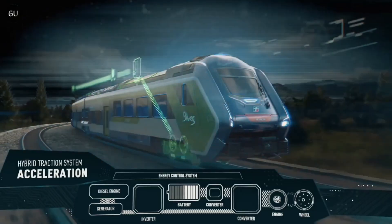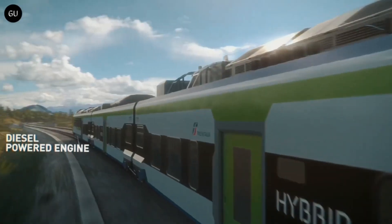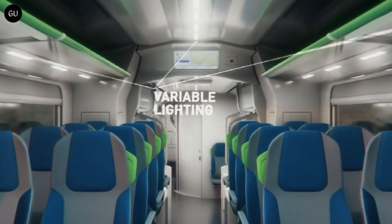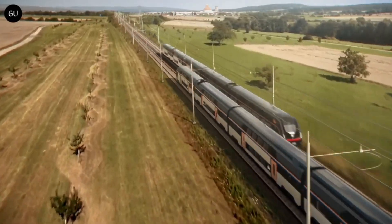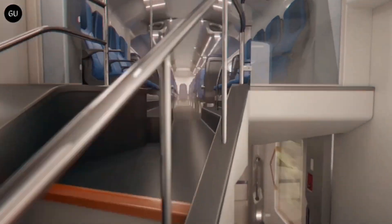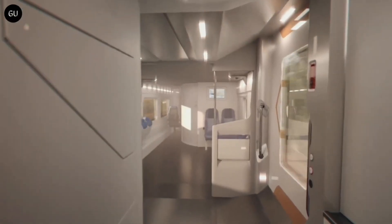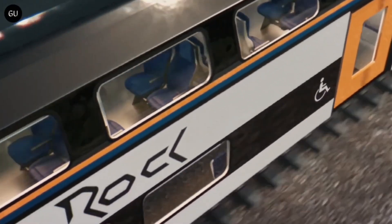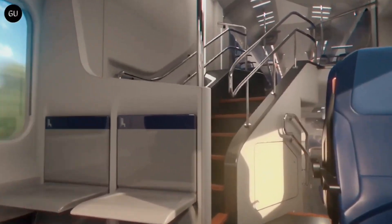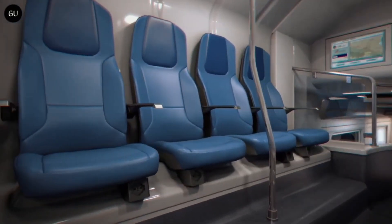Available in three or four-car configurations, the train measures between 66.88m and 86.08m in length, with a maximum speed of 160 km/h. With a capacity of 224 to 306 passengers, the Blues Train combines efficiency, comfort, and sustainability, setting a new standard for regional mobility in Europe.